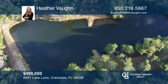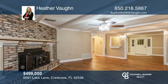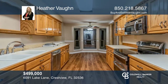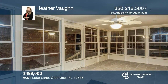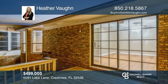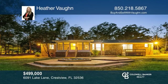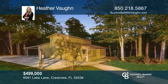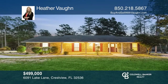A peaceful retreat so close to town. Imagine waking up to enjoy your morning coffee with the view of this private lake. This home has a split floor plan with the primary bedroom just off of the kitchen with a private deck. The wood-burning fireplace will help this home feel cozy on those winter nights. The barn has an added loft with easy access. The spring-fed lake is privately owned and yours to enjoy. Fall in love with your future home by contacting Heather Vaughn to schedule a tour.